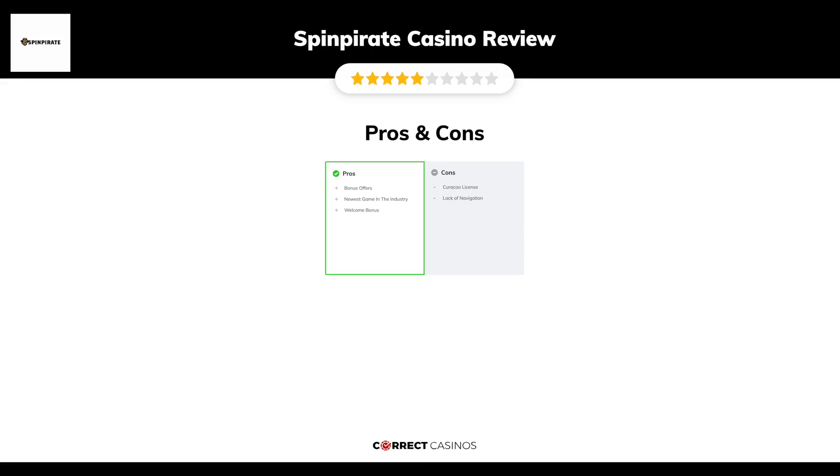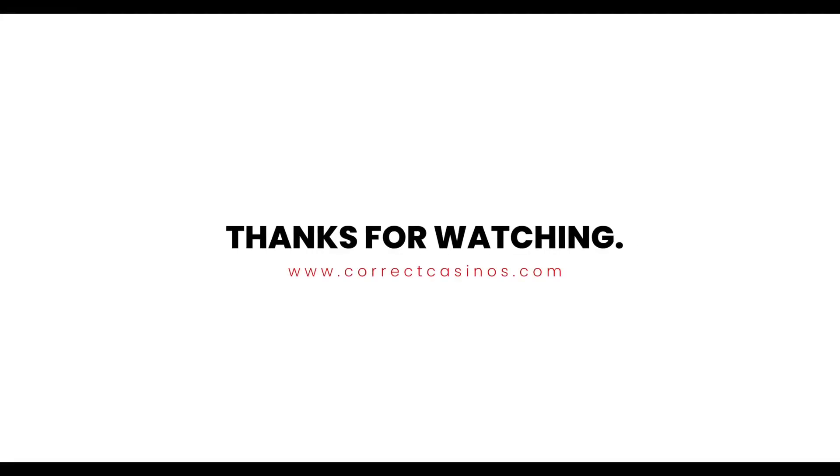Its weakest points are the Curacao license and lack of navigation. Thank you for watching. Visit correctcasinos.com for more casino reviews.